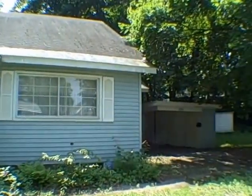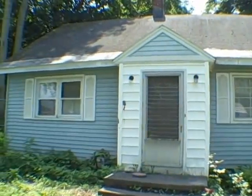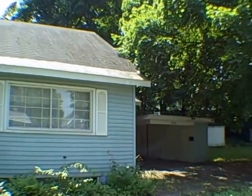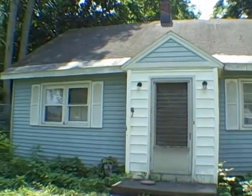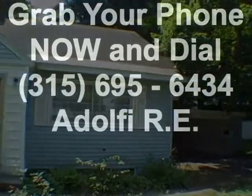Thanks for stopping by 706 Highland Street in the city of Fulton. If you're an investor looking for a great rental, a first-time home buyer, someone looking to retire, or just a place to expand, this is a good-sized home. It does need some TLC. Give us a call at 695-6434, and you folks have a great day.